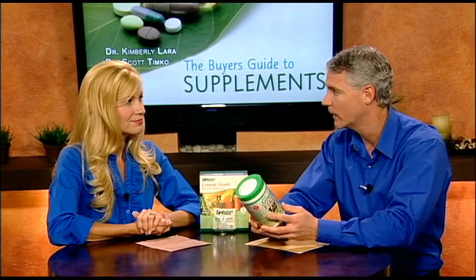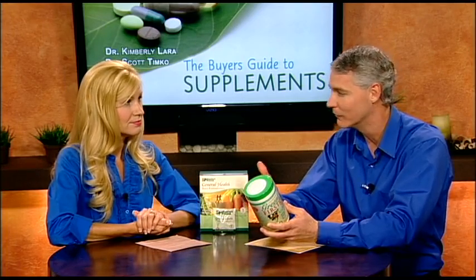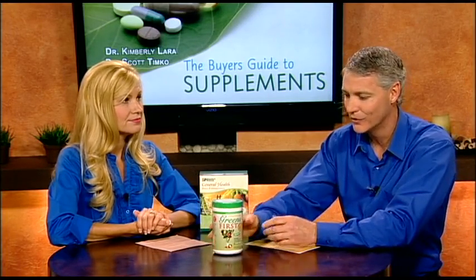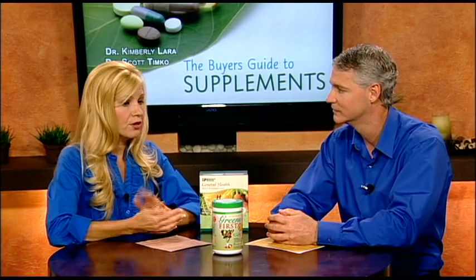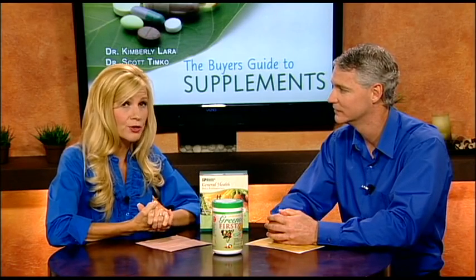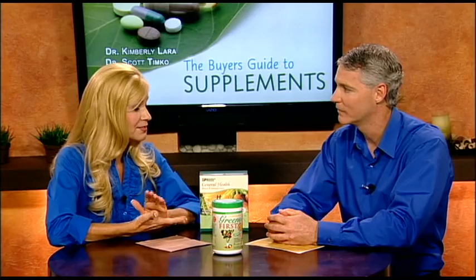This one also has sea vegetables — chlorella and spirulina. Much like Standard Process, all these come from certified organic whole food sources. It also contains probiotics, enzymes, and fiber. It has all your whole food multivitamin, mineral, and antioxidants all in one product — so it's great for everyone. It's also gluten-free, sugar-free, with no pesticides or harmful chemicals. I recommend it as part of a daily regimen for your vitamins and general health.